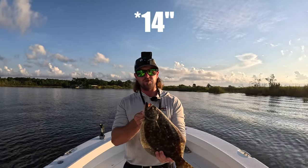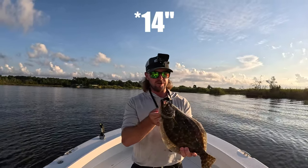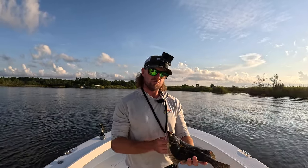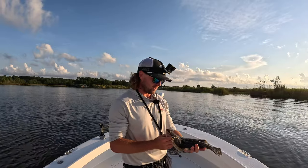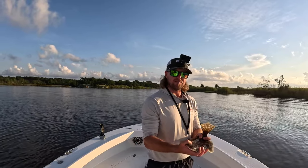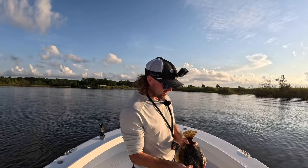Flounder number three right there — he's probably sitting at 15 or 16 inches. They only have to be 12 inches here in Alabama to be legal, and he is absolutely 100% legal. But like I said, unless one of them swallows the hook and they're not going to make it anyways, I will be releasing all these fish. As much as I would like to take them home, my freezer is full — so I'm going to get a good release on them.